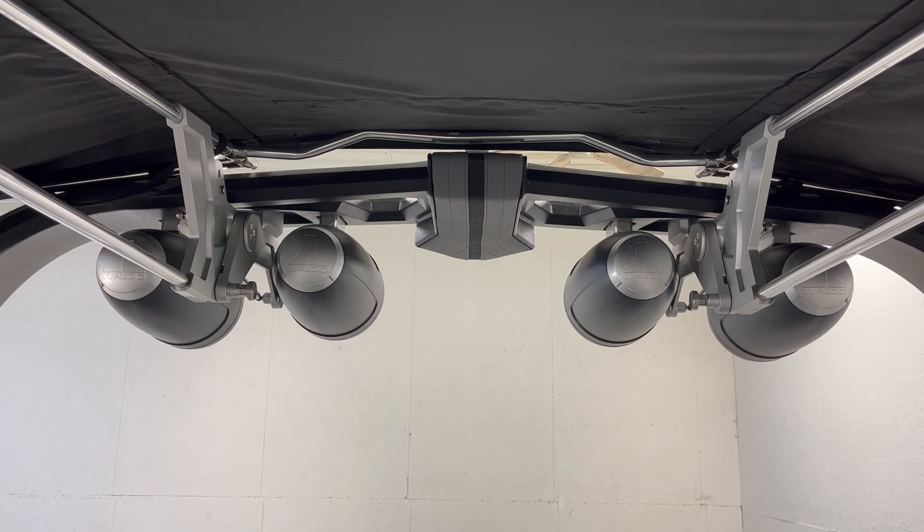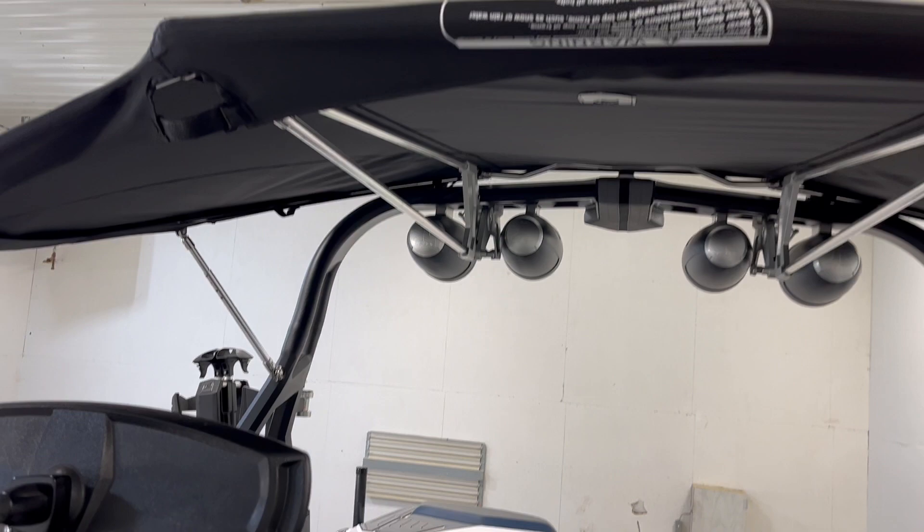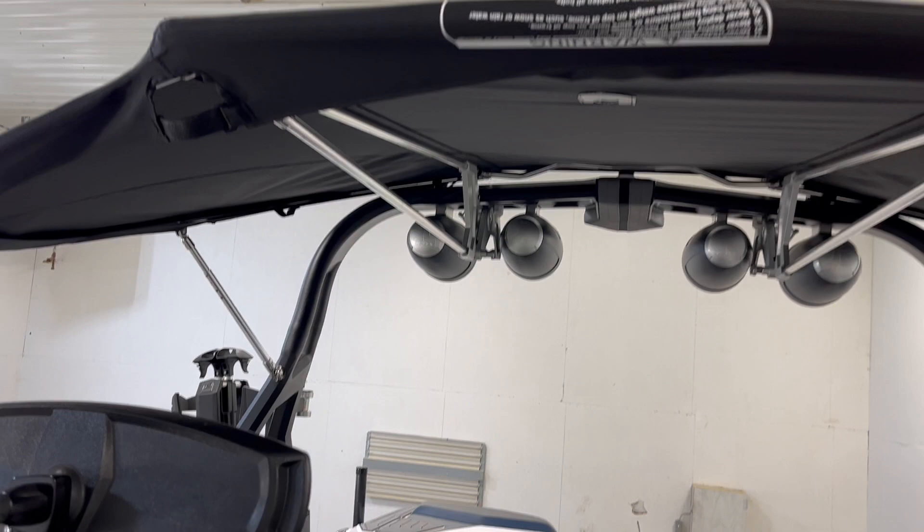And the tri-fold Bimini top. The tower is power actuated, so very easy to use.